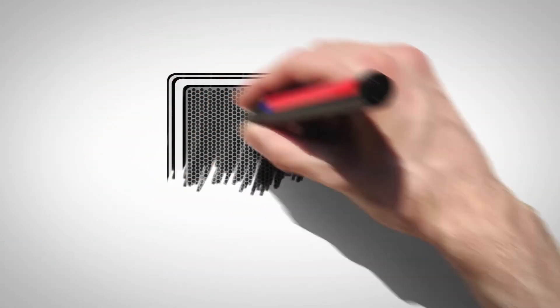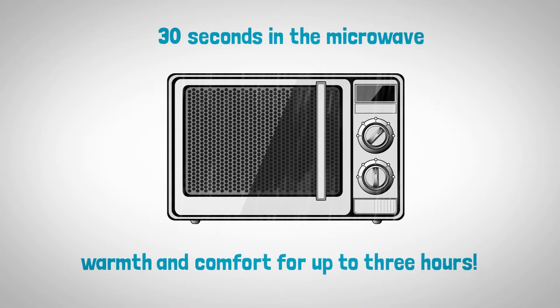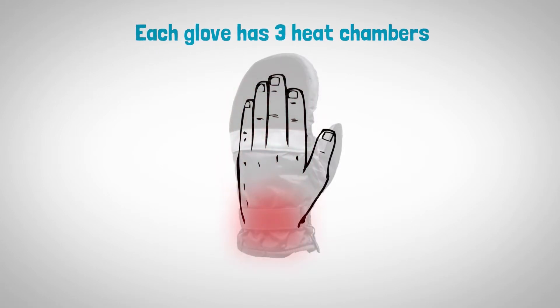The entire glove is placed in the microwave for 30 seconds and will provide warmth and comfort for up to three hours. The heat can be adjusted and directed to specific areas of the hand where the heat is needed.